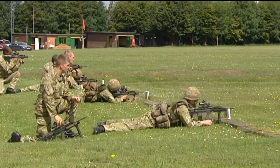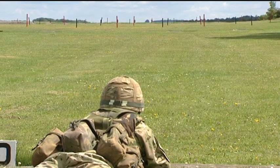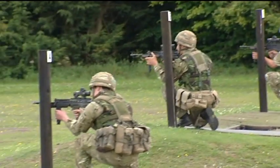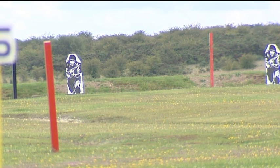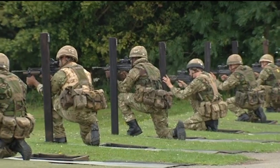The Soldier First suite of equipment is just the latest development in the technology available to our combat troops. Up until recently, the supply of such kit has been focused on operational requirements. However, this recent issue of equipment to Four Rifles shows that hopefully it won't be long before the whole of the UK Armed Forces are brought up to speed.